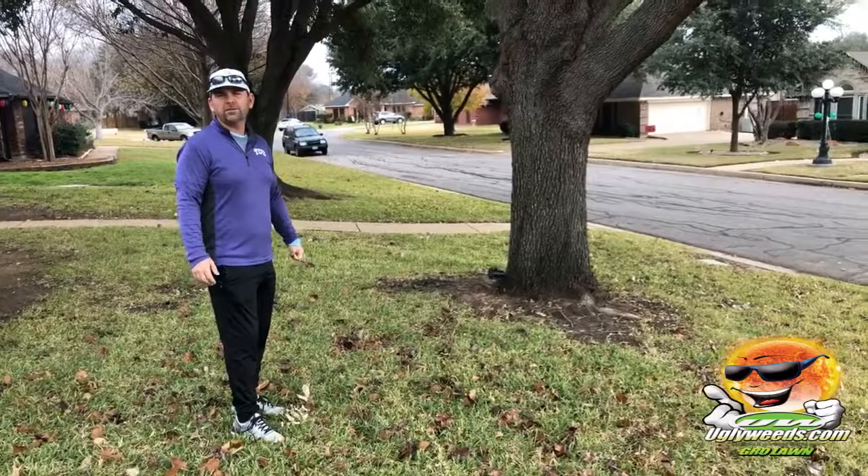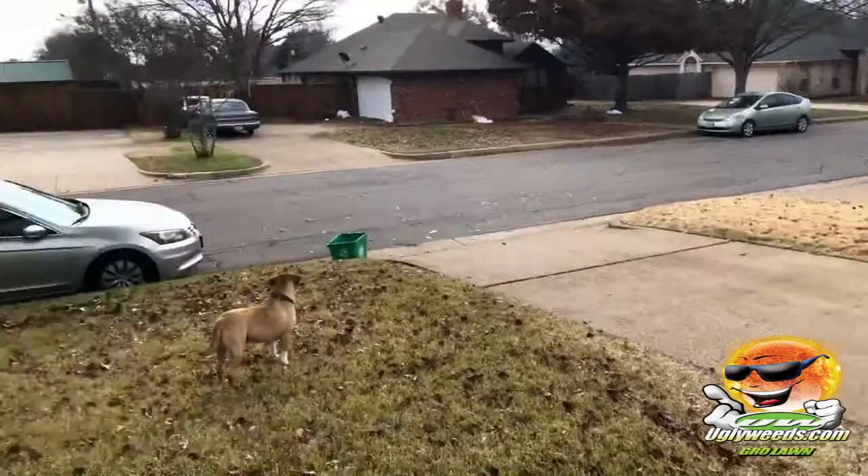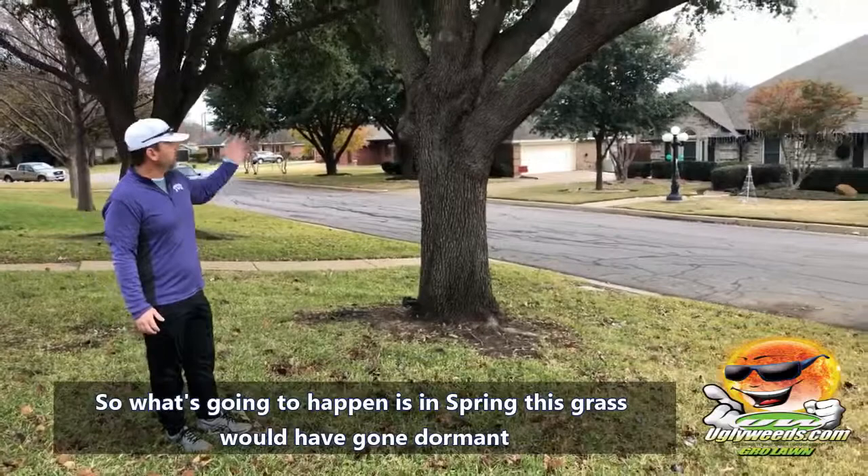Today it is 13 degrees. So most of the grass — you can pan over there in the Bermuda — and you'll see that grass is completely dormant over there, while this St. Augustine under the shade is still green.